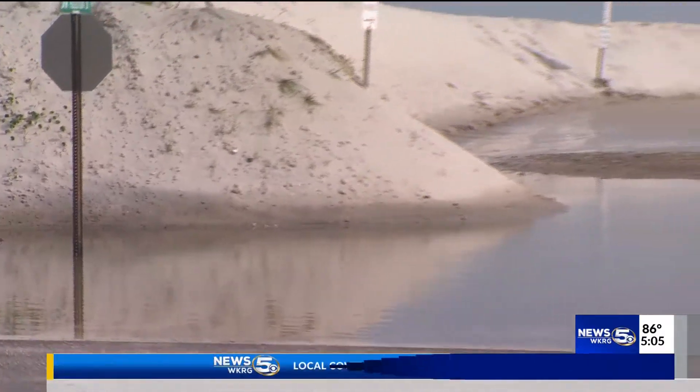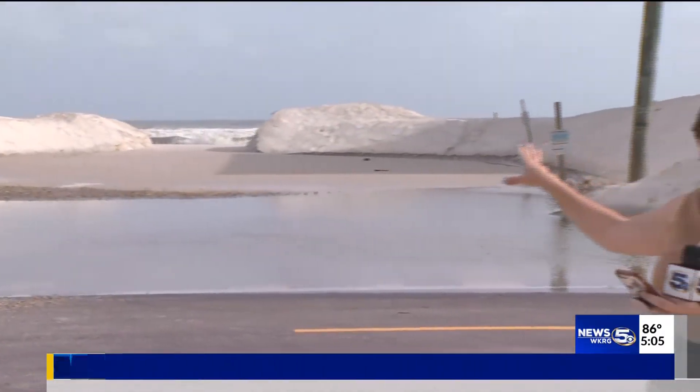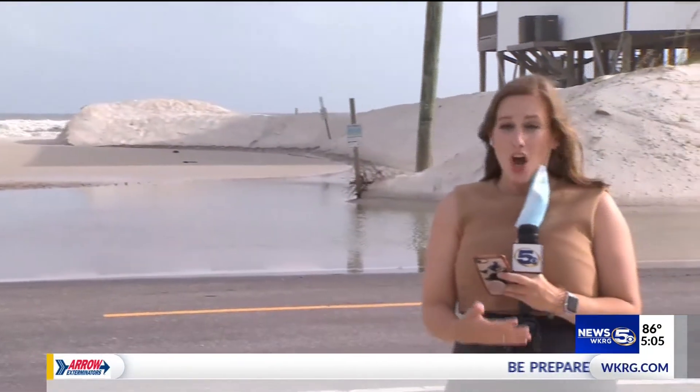City officials are concerned there will be more flooding overnight into the morning. That's because many of the sand banks and sand barriers were washed away last night into this morning, which could make it easier for water to get onto Bienville Boulevard. Reporting live at Dauphin Island, Nicolette Schleisman, WKRG News 5.